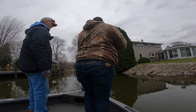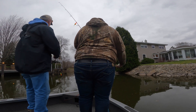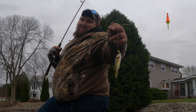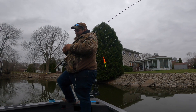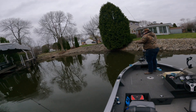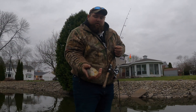Cade's hooked up with a nice gill again — nice eater. Yep, Cade's hooked up again, looks like a nice one — very nice one. Another healthy gill.